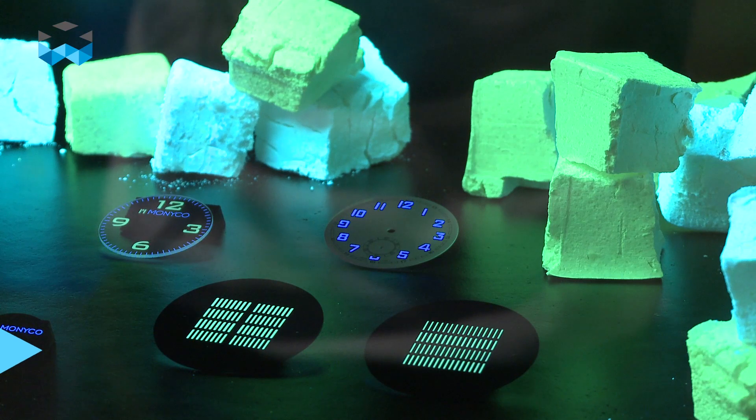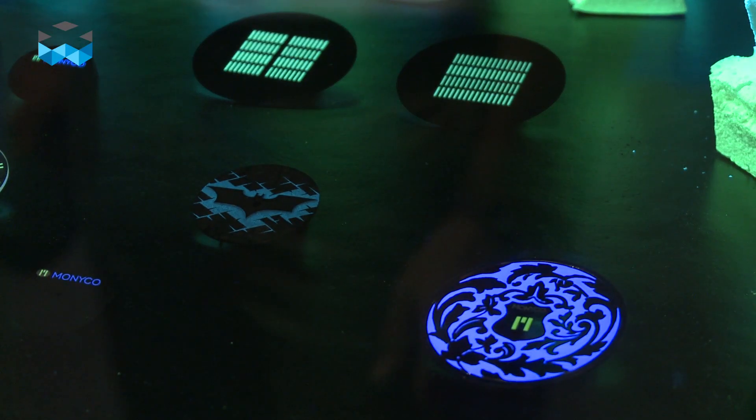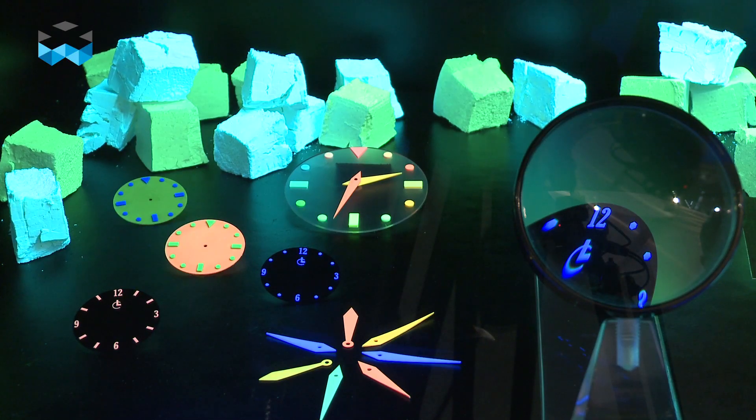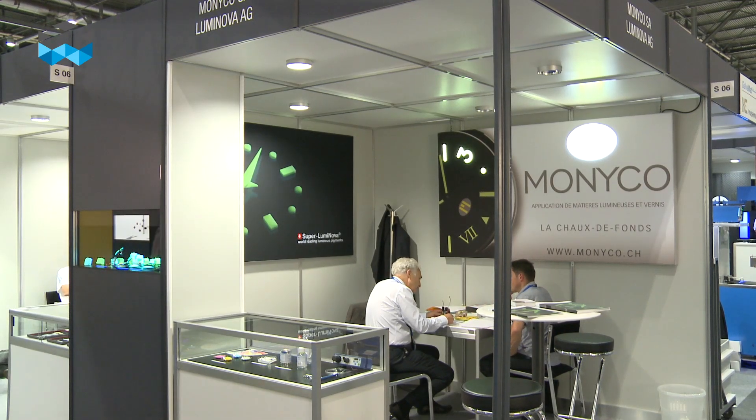So can you tell me about this material, because you are the only one in Switzerland to provide it? Well, our material is kind of a ceramic. It's fully produced in Switzerland, in Teufen — that's in the region of Appenzell — to guarantee the Swiss watch market fully Swiss-produced luminous pigments, which also helps the Swiss watch industry to keep their Swiss Made.